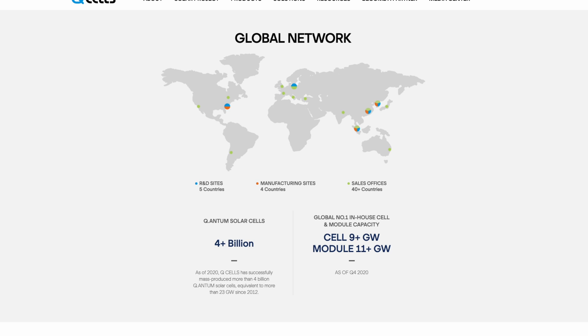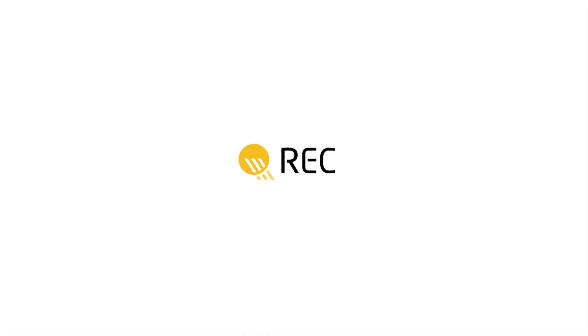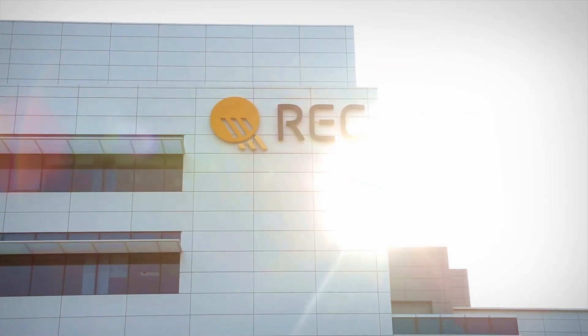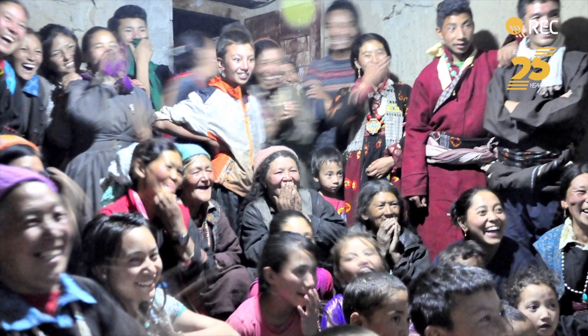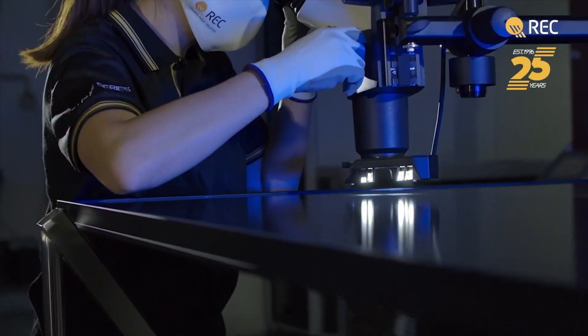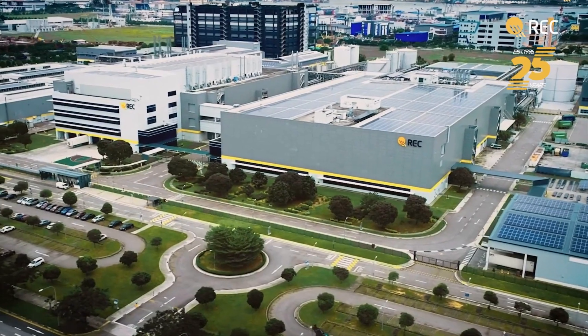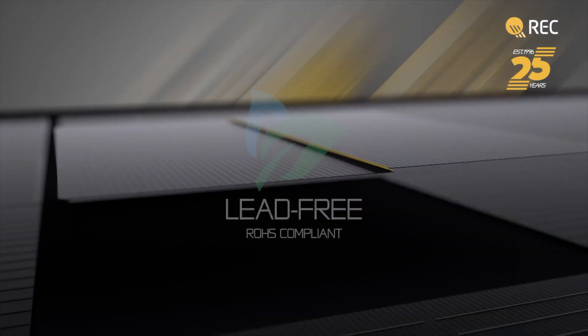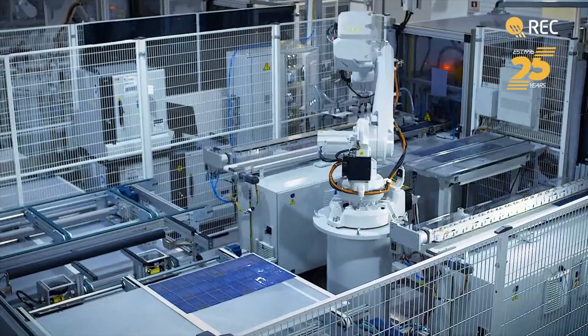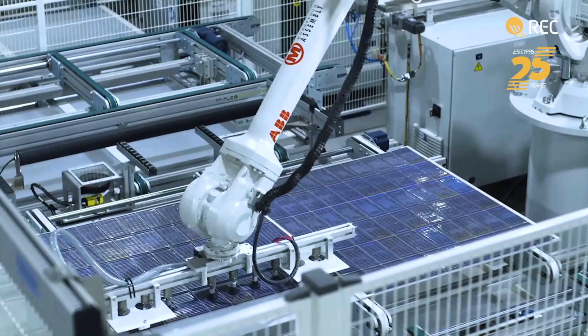In fact, Qcell is one of a handful of solar manufacturers that actually assembles their panels here in the United States. But even with all this going on, REC Group had been hard at work in Norway manufacturing and developing solar technology four years before the founding of Qcell. REC Group has been an international pioneer in the solar industry and has been committed to its core mission for the last 25 years — and that is to empower people with clean solar energy.